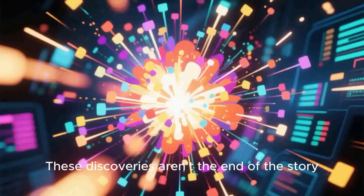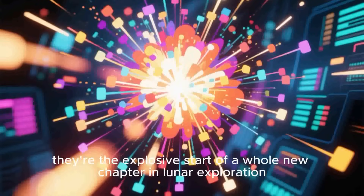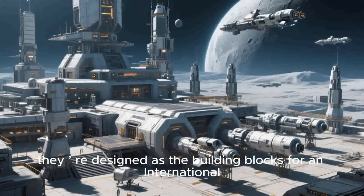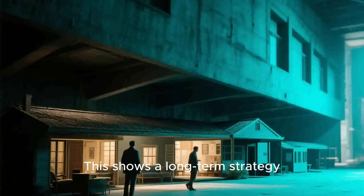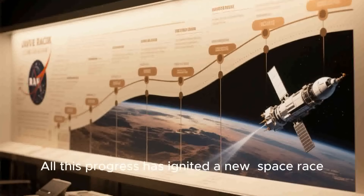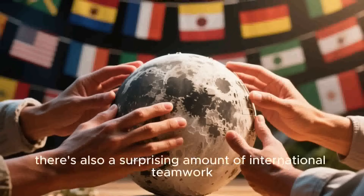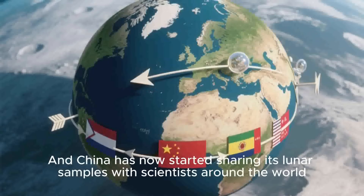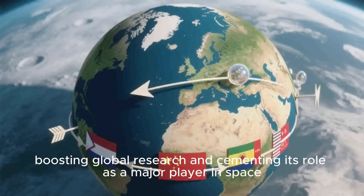These discoveries aren't the end of the story — they're the explosive start of a whole new chapter in lunar exploration, and the next steps are even more ambitious. Missions like Chang'e 7 and Chang'e 8 are already on the books. These aren't just one-off missions; they're designed as the building blocks for an international lunar research station at the Moon's South Pole, showing a long-term strategy and a shift from pure exploration to creating a sustained human presence on the Moon. All this progress has ignited a new space race, but it looks very different from the one in the 20th century. While geopolitics is definitely a factor, there's also a surprising amount of international teamwork — the Chang'e 4 mission itself carried instruments from Germany, Sweden, and the Netherlands. And China has now started sharing its lunar samples with scientists around the world, boosting global research and cementing its role as a major player in space.